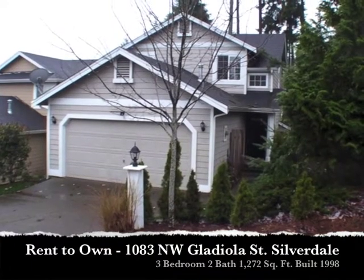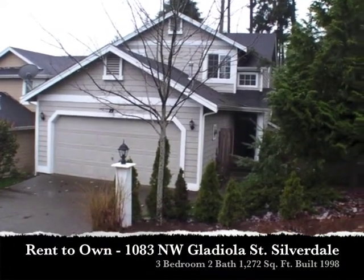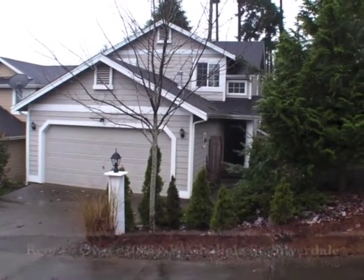Hey there, this is Mike Sumsky with Washington Home Solutions. We are here in Silverdale in the highly desired Ridgetop area with this three-bedroom, two and a half bath, nearly 1,300 square foot home available for rent to own.